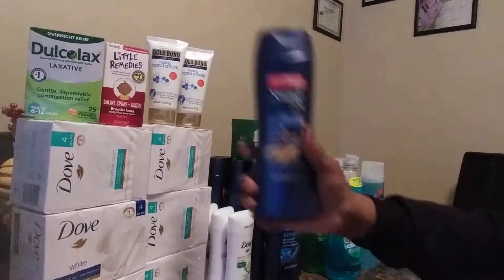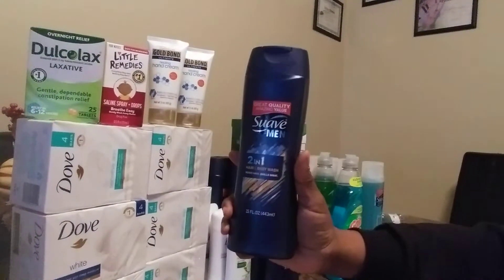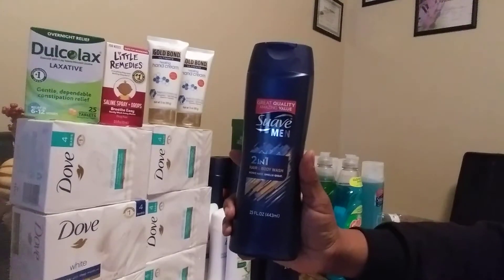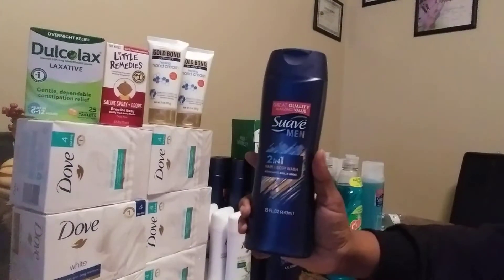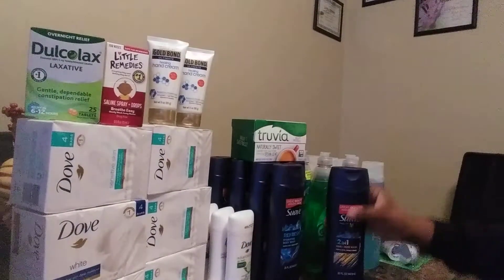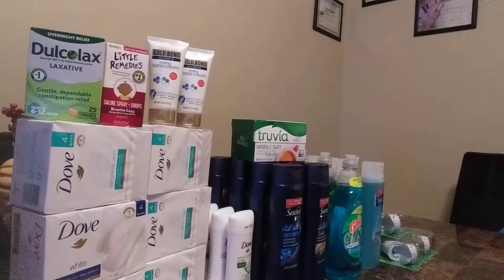Now for my Suave Men Body Wash. These are on sale for $1.50. I used my $1.50 manufactured coupon from the 1/26 Retail Me Not Unilever insert — you can check those coupons out on my last video. I used $1.50 making all my Suave Men Body Washes free, and I purchased ten of them in different transactions.